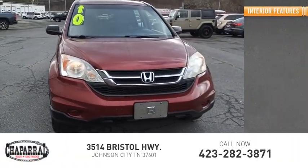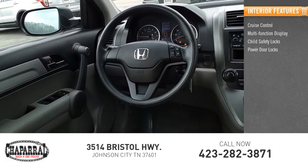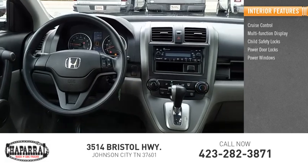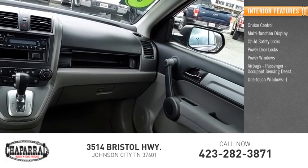Inside you'll find cruise control, multi-function display, child safety locks, power door locks, power windows, airbags, passenger occupant sensing deactivation, and one-touch windows.